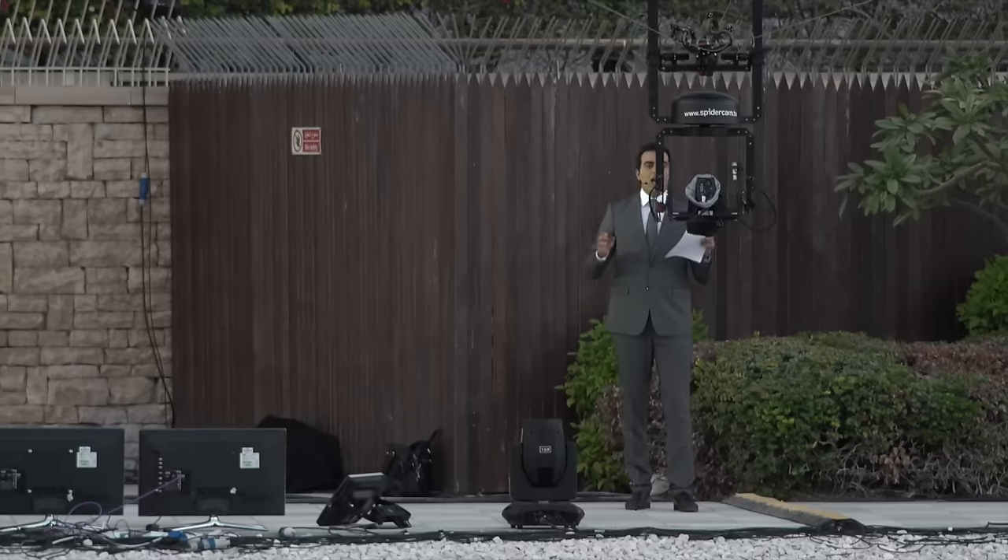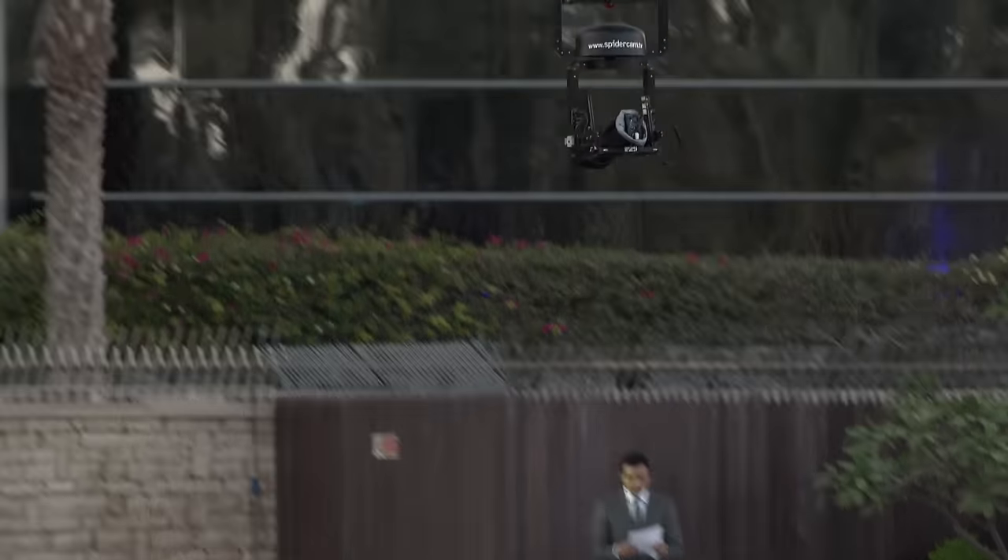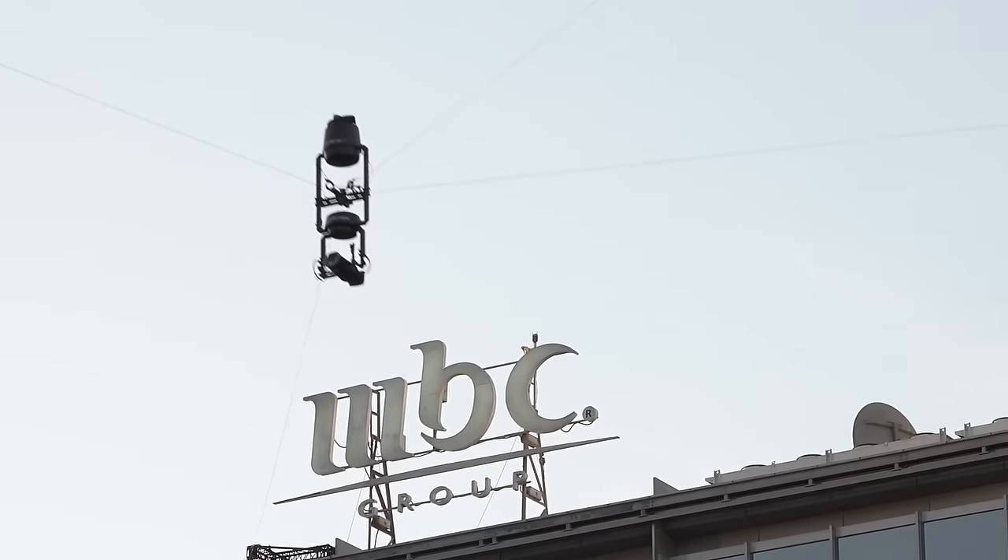MBC is one of the largest broadcasters in the Middle East. We've had a relationship going back well over a decade, and in order for MBC to maintain their market leadership position, they're always looking to do new and innovative things. VizRT are very happy to support them in that.